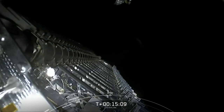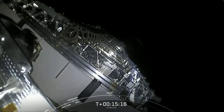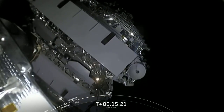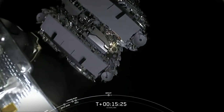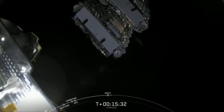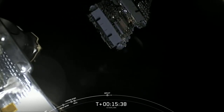Payload deploy confirmed. And there is that confirmation — we got a live view as it was deploying from the vehicle. Those Starlink satellites are making their way, separating from second stage right in front of you right now. Shortly, they will deploy their solar array, and over the next few days and weeks, they will distance themselves from each other and use their onboard ion thrusters to make their way to their operational orbit.